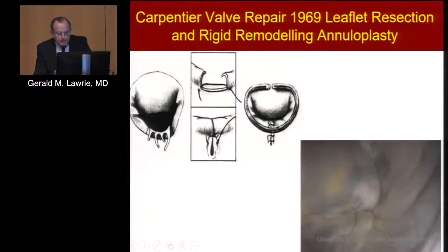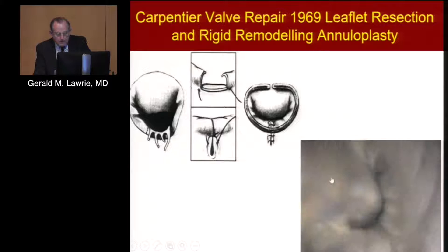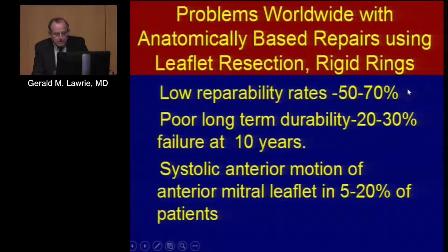In 1969, Dr. Carpentier introduced his famous mitral valve repair, which was basically an anatomically-based rigid ring put on over a resected leaflet where the prolapse had been. That's the mitral annulus around the outside, and these are the two leaflets — and you can see there is nothing static in this picture. It's not surprising that 30 years later, we now know that the Carpentier approach is beset with low repair rates.